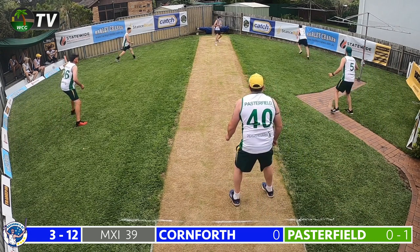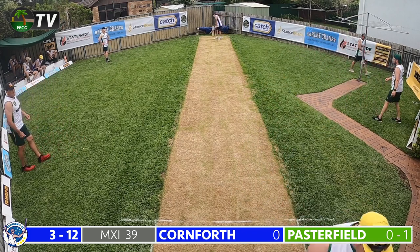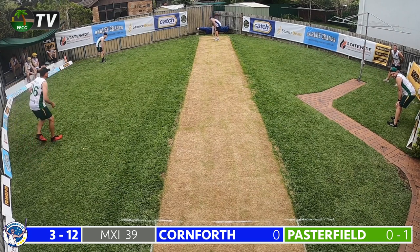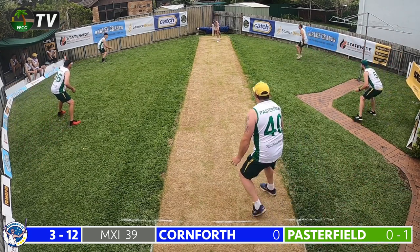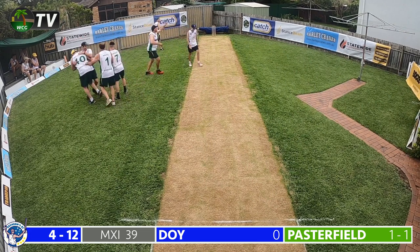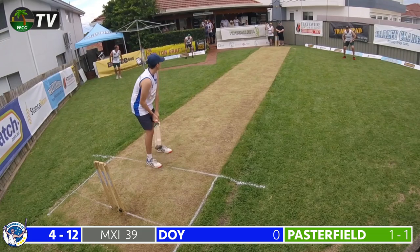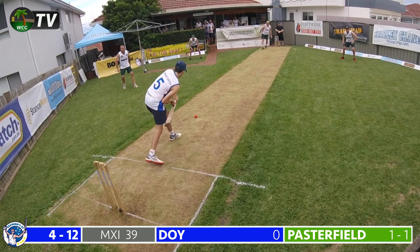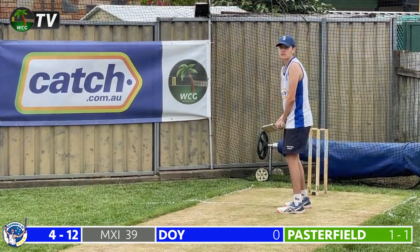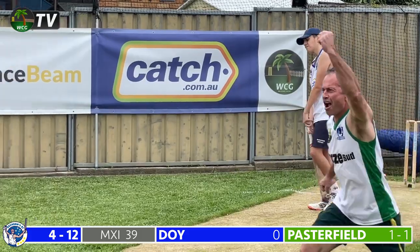Pasterfield continues — a full delivery, hits Cornforth on the trailing leg and goes away on the onside for no run. The youngster still yet to get off the mark, having faced 14 deliveries but doing a good job stabilising the ship. Next delivery — full delivery, Cornforth gets a nick through to the keeper but that man Pasterfield past the field again — he did it with the bat and now he's doing it with the ball. Cornforth's first innings in test cricket yields zero — a faint edge through to the keeper. Brennan's 11 now in massive trouble at 4 for 12. The youngster closed the face on it, which proved his downfall.